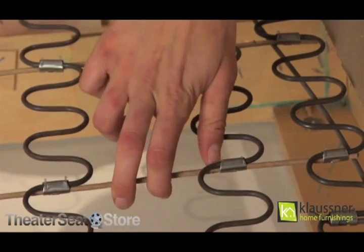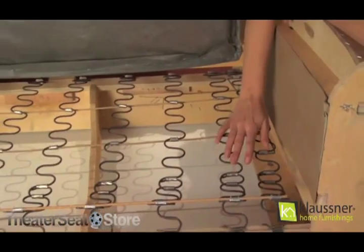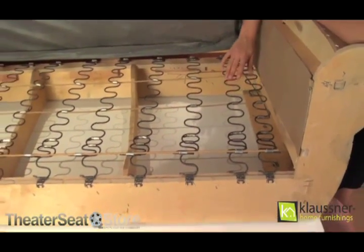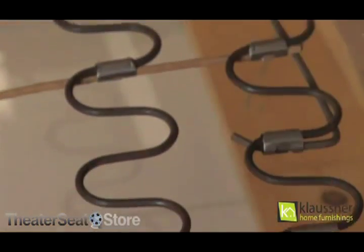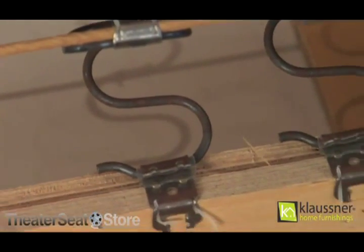Each spring is connected using coated flex cords to create maximum stability and a uniform support system. Klausner also uses additional springs covering from edge to edge of the frame to ensure no uneven seating on the sides of the frame.